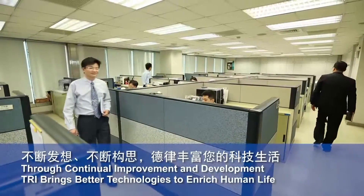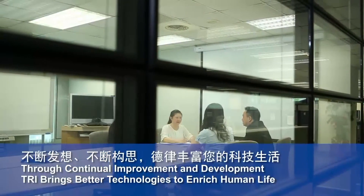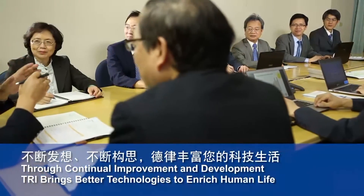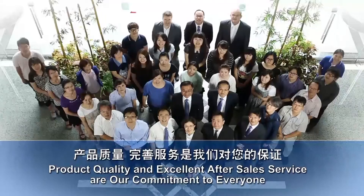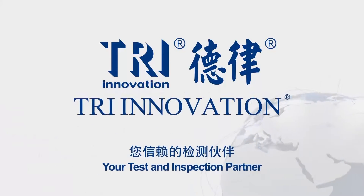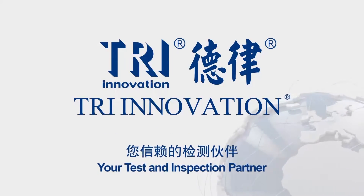Over more than 25 years, TRI has advanced automated inspection technology, improved production quality, and helped drive its mission: enhancing the quality of human life through high-tech solutions. By becoming a vital partner and model for the electronics industry, TRI stands as a global-leading brand in automated testing equipment.